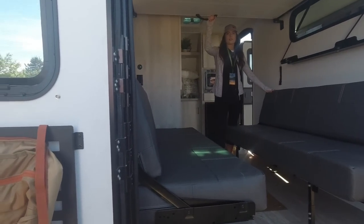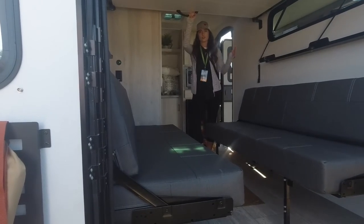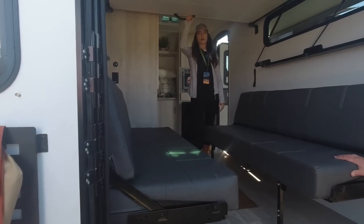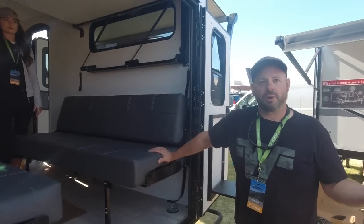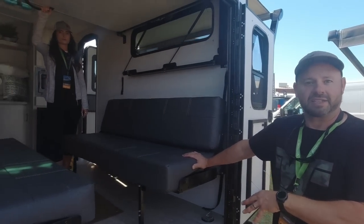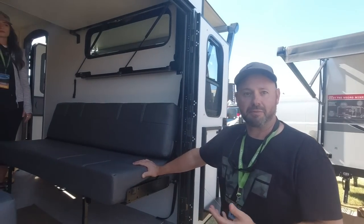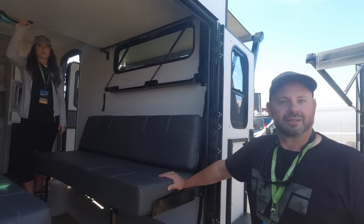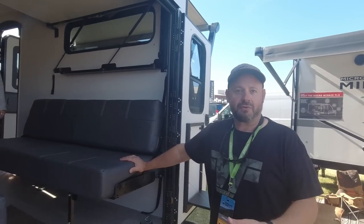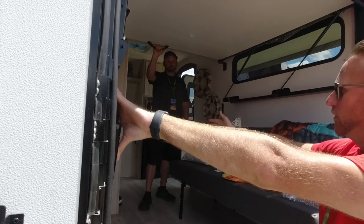So with 1,200 pounds of cargo capacity and e-bikes weighing about 50 pounds each — the heaviest around 90 — that still leaves a whole lot of cargo capacity left over. You could load four bikes in here and four kayaks on top. Even as heavy as e-bikes are, you've still got tons of room left. And you have a suite of actual RV-type appliances: a portable induction cooktop, 1.1 convection microwave, AC/DC refrigerator.